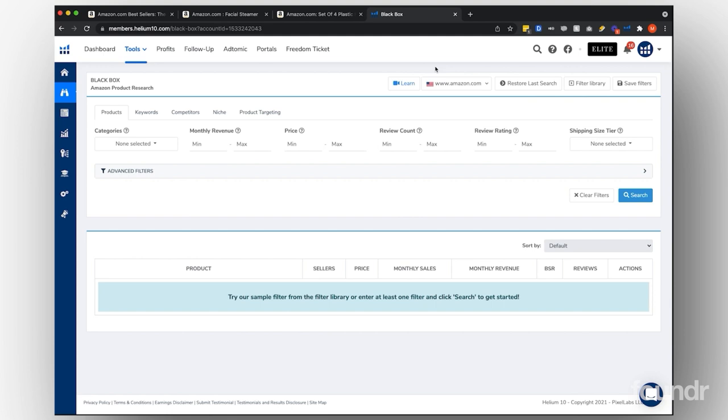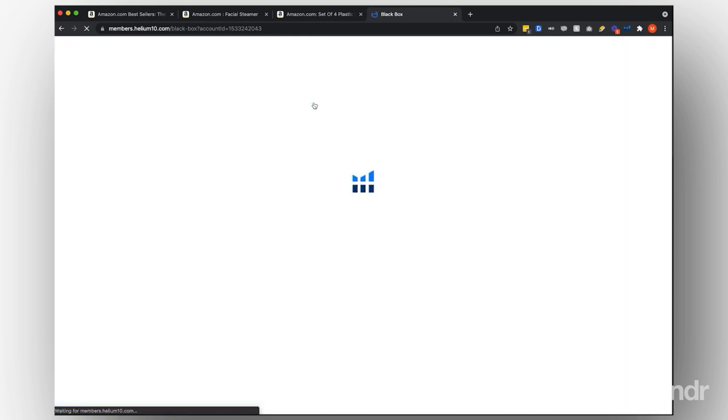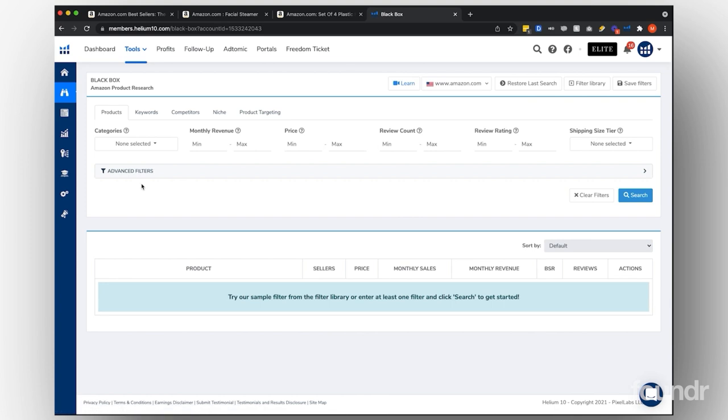Jump into Helium 10 — I want to show you how I use Black Box to help find potential winning products and also opportunity products. These are products I can sell and basically come into the market as a new seller and potentially dominate. Just hop into Helium10.com. Once you log in under the tools section, you're going to find the product research tool Black Box — it's the Amazon product research tool. Navigate to Black Box and there are a couple of different ways to play around with it, and I'll break down which parameters I like to use.